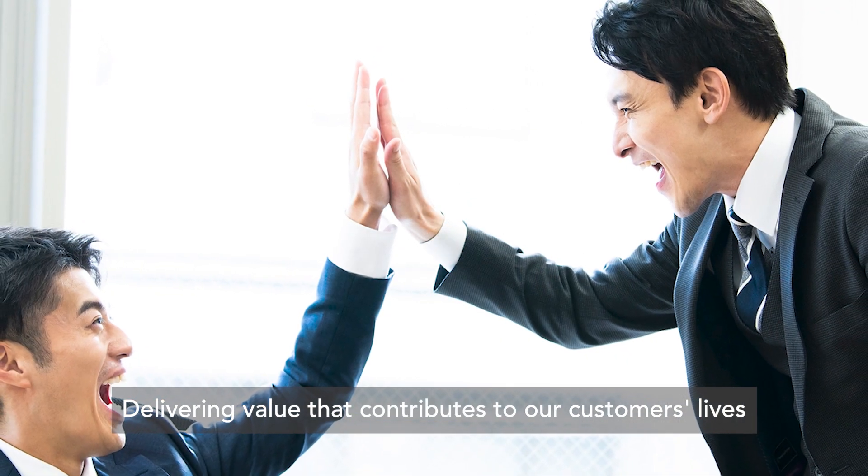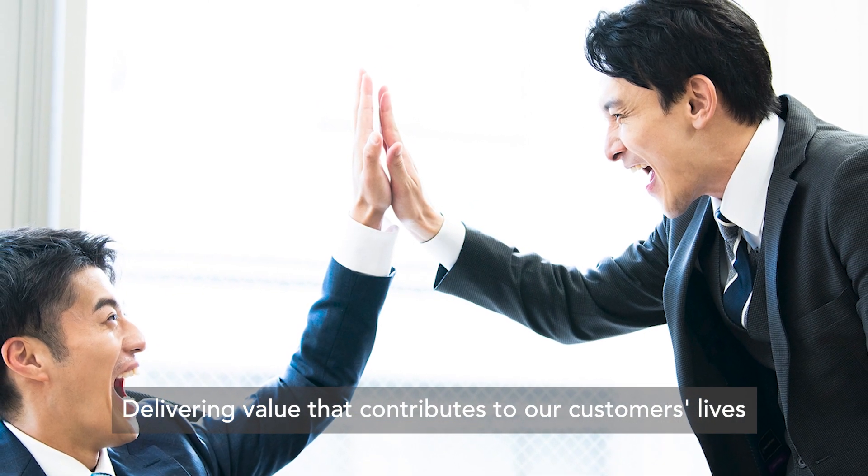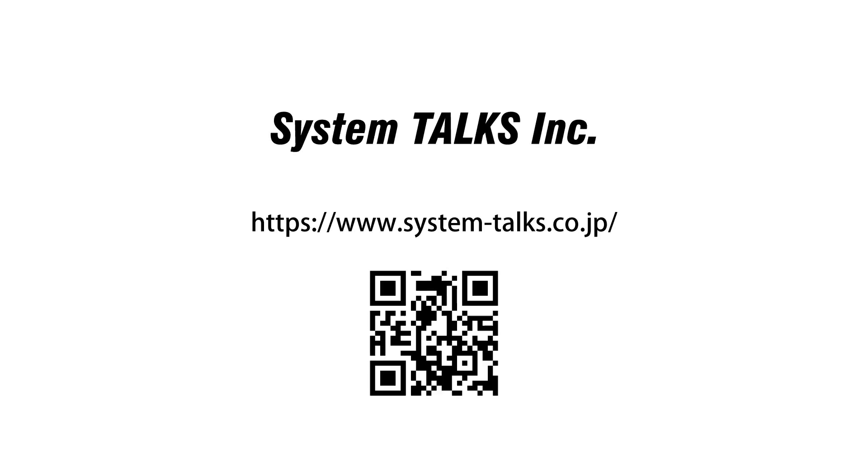Delivering value that contributes to our customers' lives. System Talks Inc.